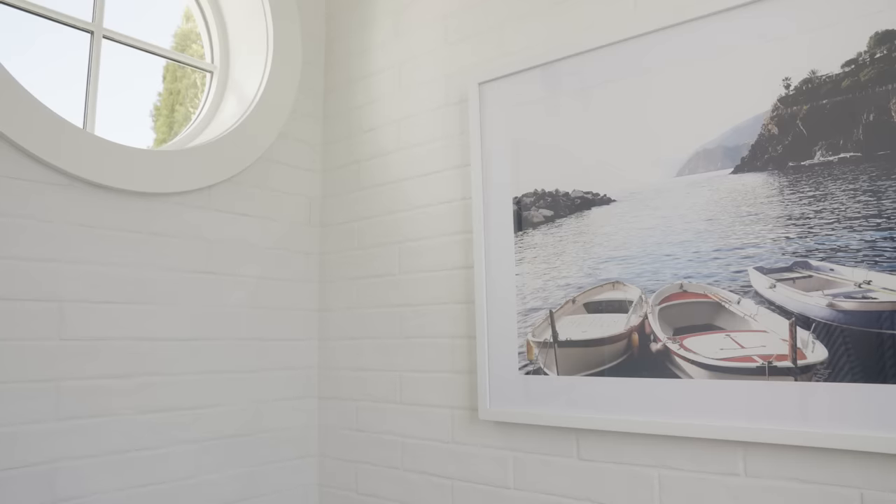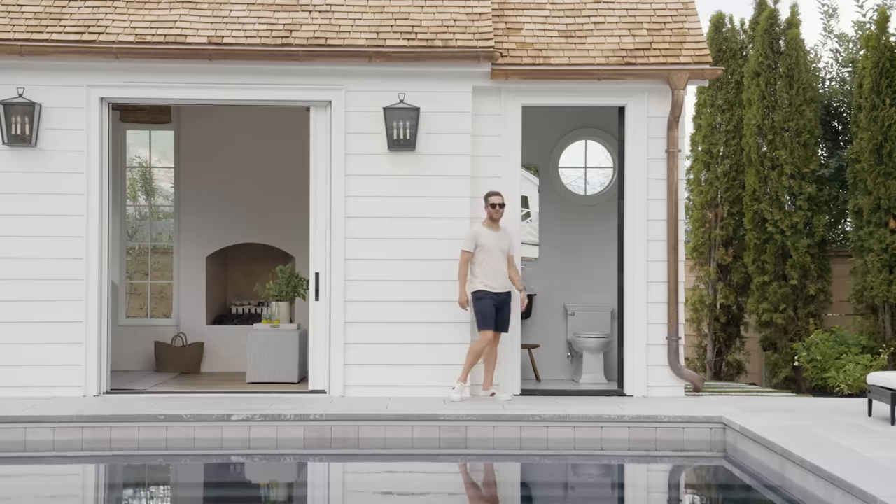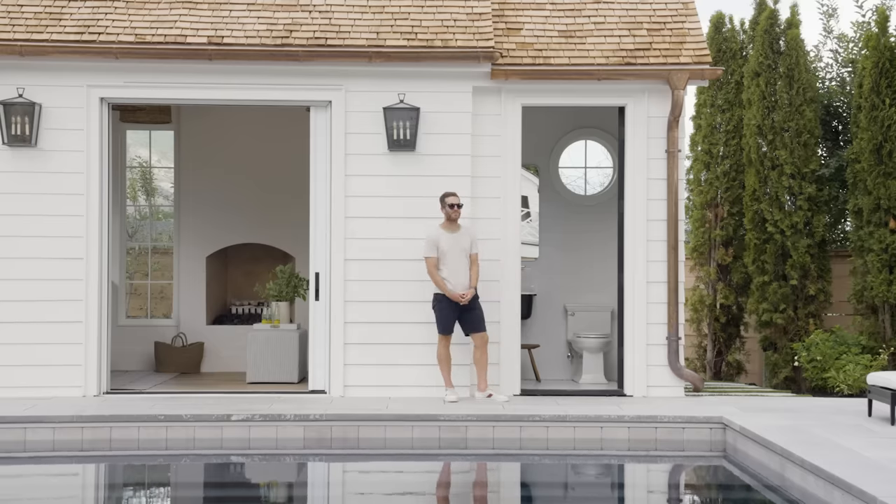I just thought it needed a little something more in here, so I put this artwork of boats up, and that was pretty much it.